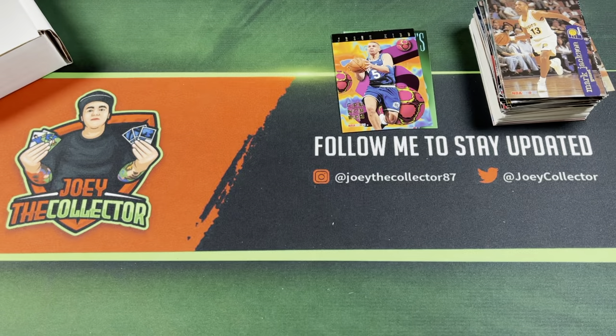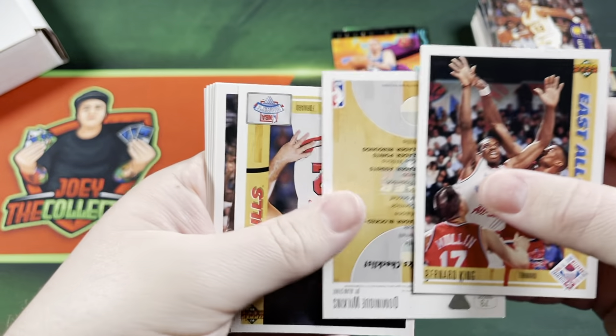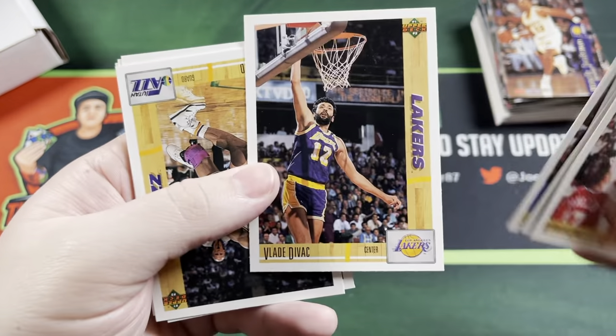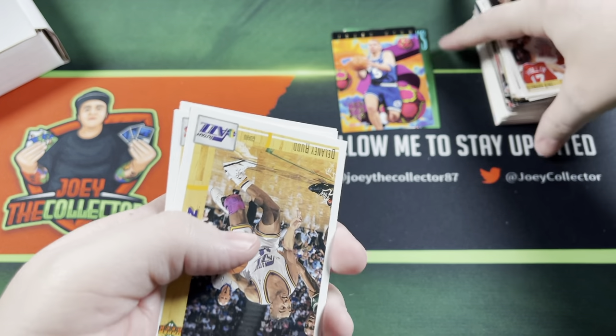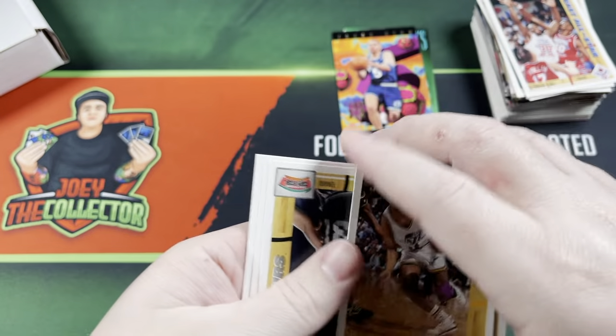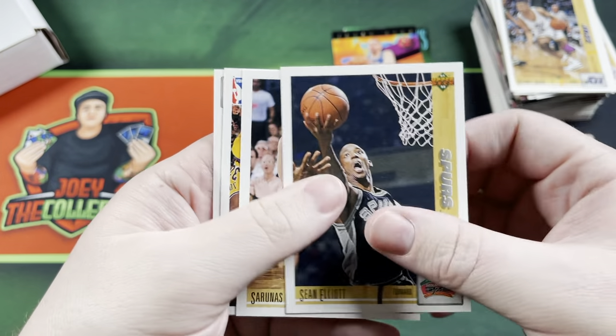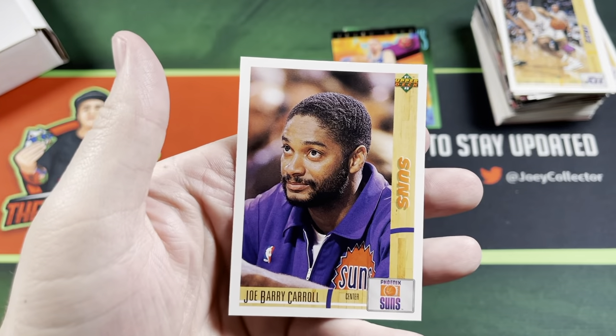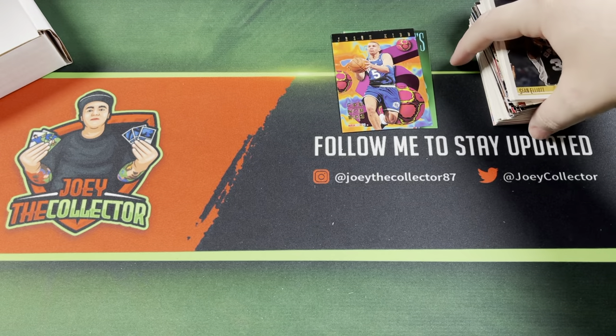Got some Upper Deck 91-92 Inaugural Edition. Good chance of getting Jordan out of here — I've opened a box of this stuff before. There are 22 Jordan cards in here so chances are pretty good. Let's see though — I say that, probably not gonna hit one. Randall, Ladell Eackles, Rudy Tomjanovich, John Morden, Darnell Valentine, Sean Elliott, Frank Brickowski, and the last card is Joe Barry Carroll. No Jordan.